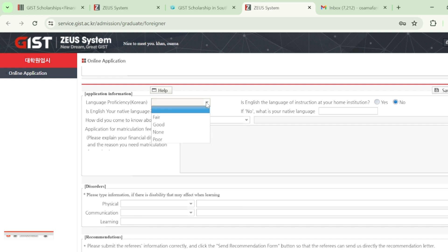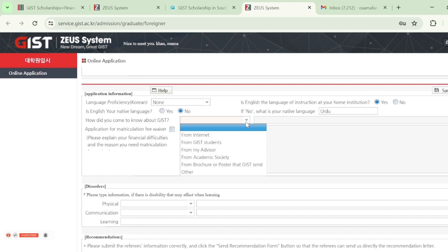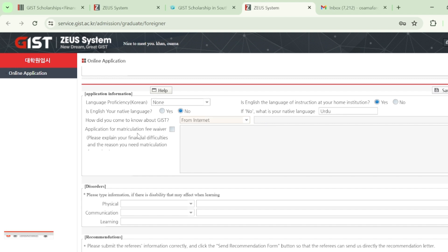In the language proficiency section, they ask about Korean — since we don't know Korean, select 'none.' For the question 'Is English the language of instruction at your home institution?' select 'yes,' as English is an official language in India, Pakistan, and Bangladesh. For 'Is English your native language?' select 'no' if it isn't, and write your native language — for example, Urdu. You can also indicate how you came to know about GIST from the drop-down menu. Then check the 'Application for Matriculation Fee Waiver' option — this is an important step.